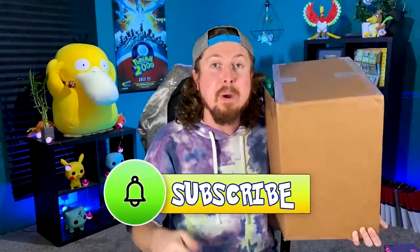What is up, my Breaking Family? Sending some positive vibes in your direction. Before we get started with today's Pokémon opening, do me a favor — hit that subscribe button. And then when you do, type in the comments 'I subscribed.' I'm going to try to reply to as many of them as possible.